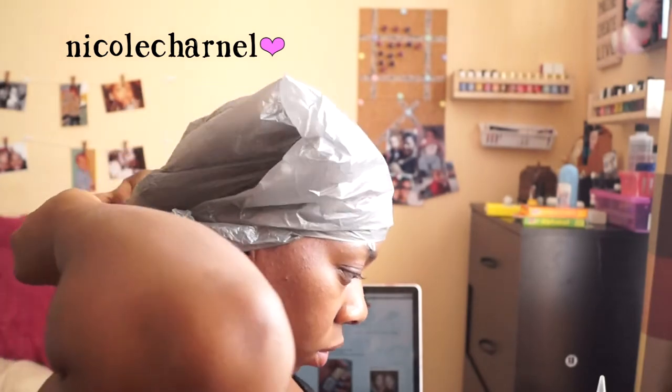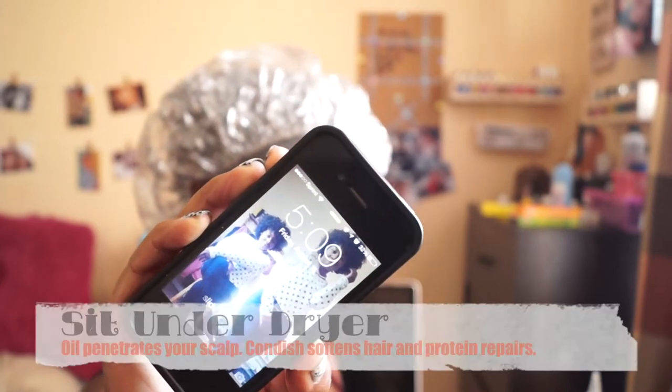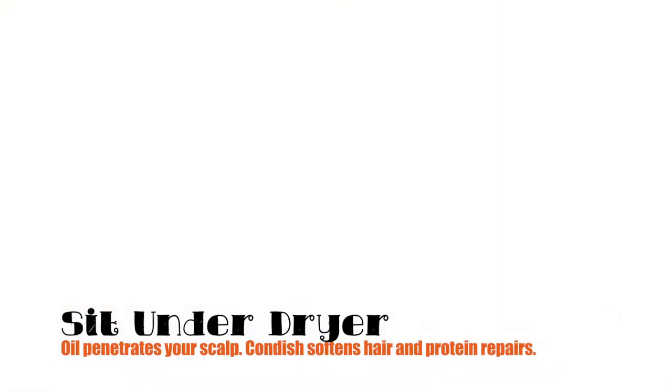I'm going to cover my hair with a plastic bag and a conditioning cap, then set under the dryer for 30 minutes. Sitting under the dryer helps with the oil treatment — it makes it specifically a hot oil treatment, which helps your scalp — and it also activates some of the ingredients in the deep conditioner.